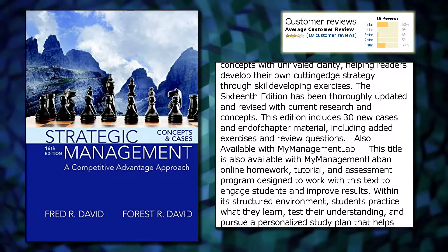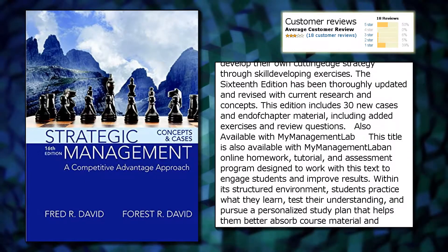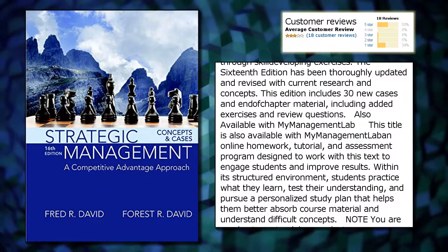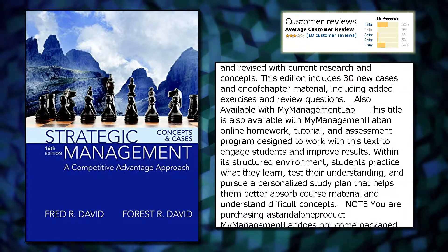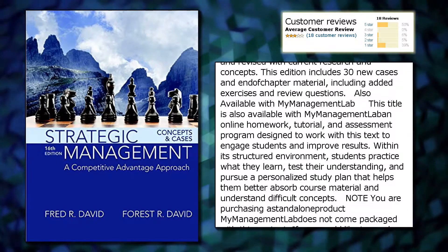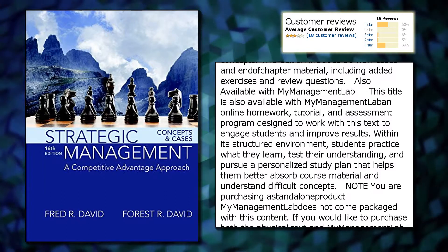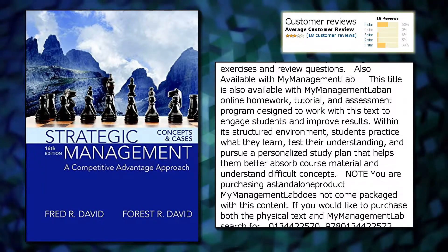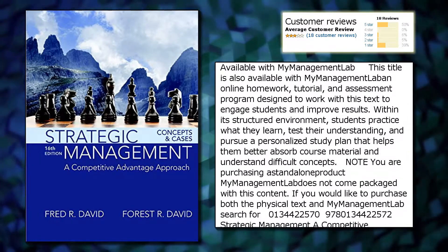Also available with MyManagementLab — an online homework, tutorial, and assessment program designed to work with this text to engage students and improve results. Within its structured environment, students practice what they learn, test their understanding, and pursue a personalized study plan that helps them better absorb course material and understand difficult concepts.